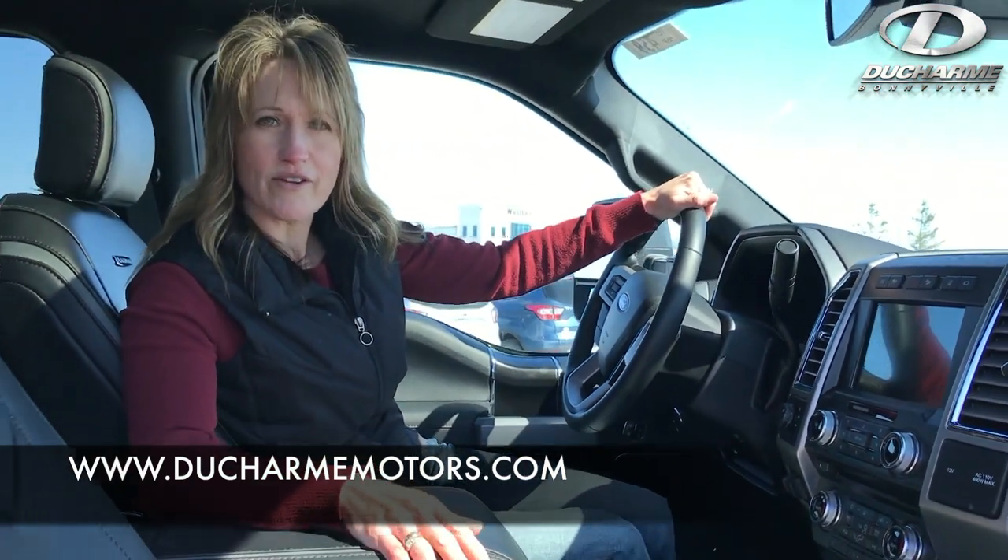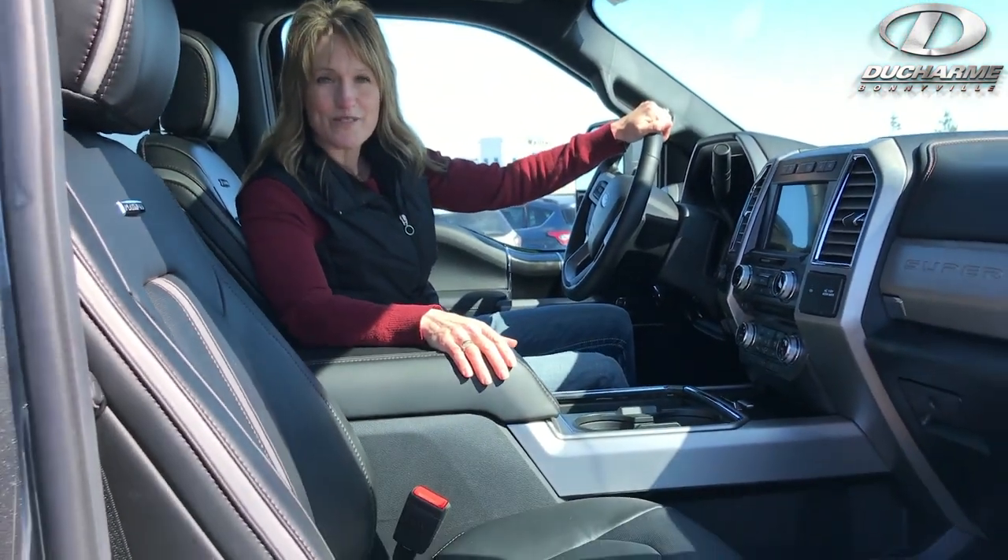Please come check this out. Take it for a test drive. Contact us at 780-826-3278.